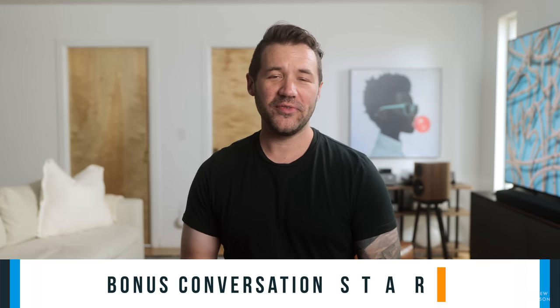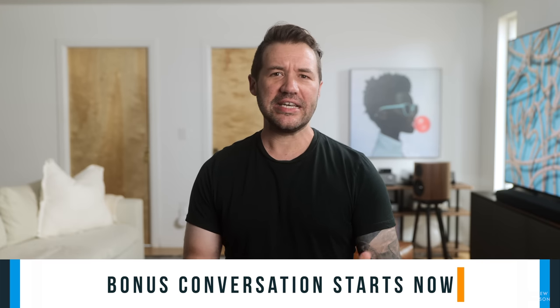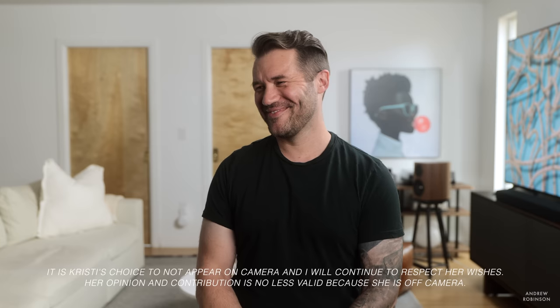That is my review of the Samsung Q950A Dolby Atmos and DTS-X soundbar system. But now it's time to hear what Christy thinks.